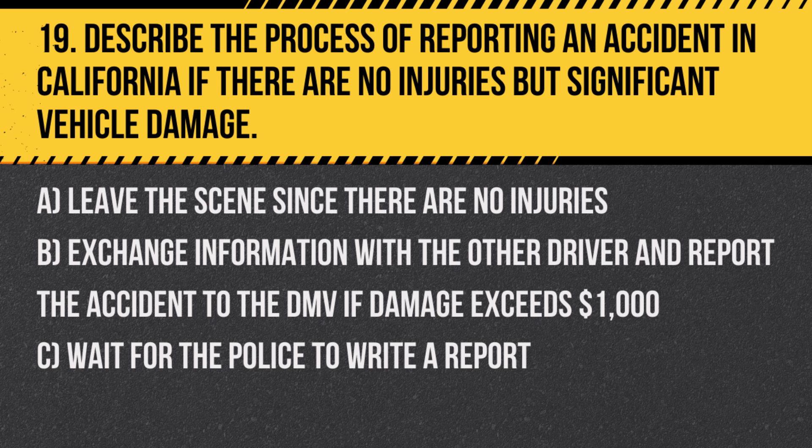Question 19. Describe the process of reporting an accident in California if there are no injuries but significant vehicle damage. A. Leave the scene since there are no injuries. B. Exchange information with the other driver and report the accident to the DMV if damage exceeds $1,000. C. Wait for the police to write a report.